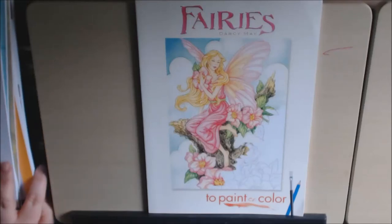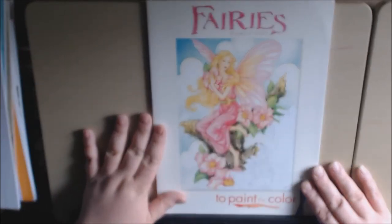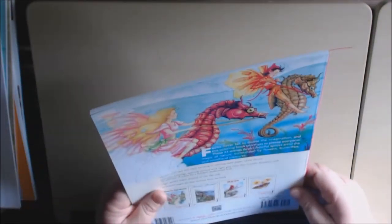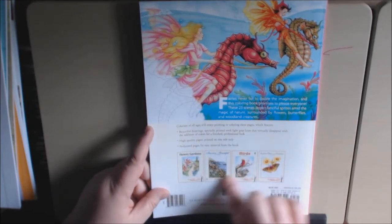Today's book is called 'Fairies' by Darcy May. The cover is absolutely beautiful. It is one of those Dover books — there are several in this line.